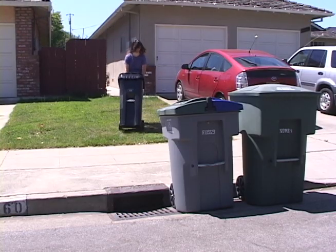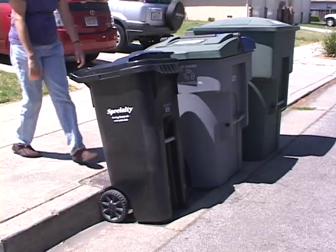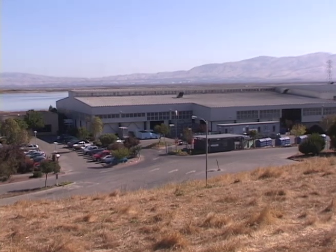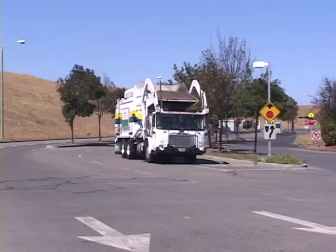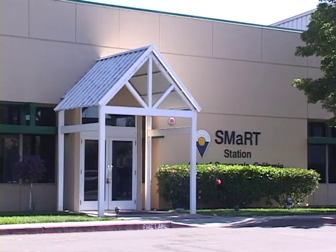Once a week you take your trash and recyclables to the curb, and that is probably the last time you think about it — because after that it goes away. Where is away anyway? Away, if you live in Sunnyvale, Mountain View, or Palo Alto, starts at the Sunnyvale Materials Recovery and Transfer Station, otherwise known as the Smart Station.